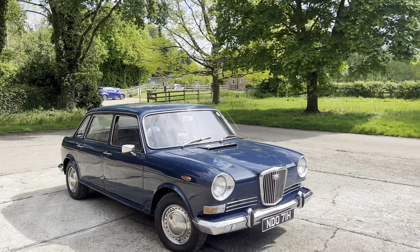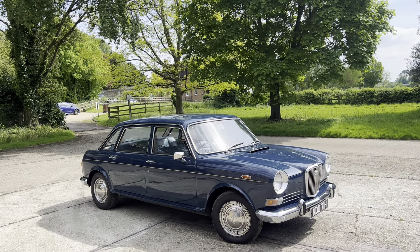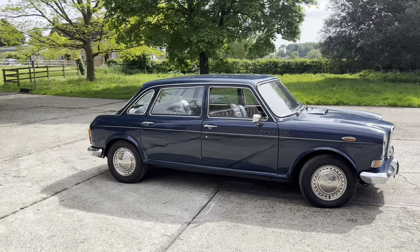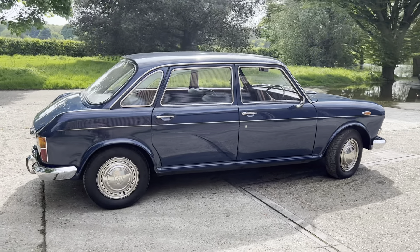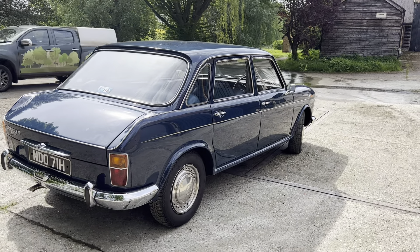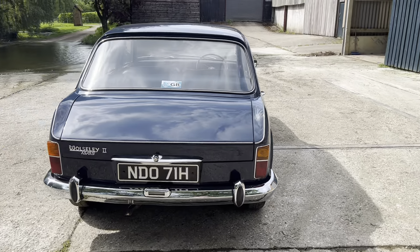I've had the advantage of being able to take this car for a drive which was very enjoyable, and if you buy it quickly there's around half a tank of petrol in there. I've also had the advantage of having it on the ramp and I can tell you that it is rock-solid. Past MOT histories will give you an idea of its maintenance and the fact that she has fared well at previous MOTs and clearly the car's been looked after.